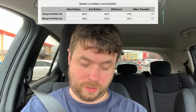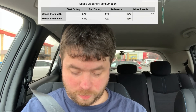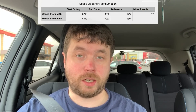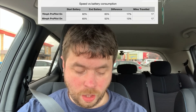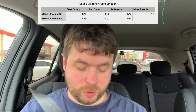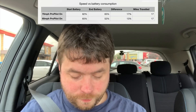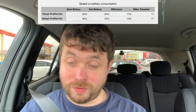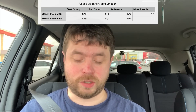So the first test: we did 70 miles an hour with ProPilot on. We started with 82% battery and ended up with 65% battery. We travelled 17 miles and consumed 17% of the battery. At 60 miles an hour with ProPilot on, we started with 65% and ended up with 52% — a difference of 13% for 17 miles.